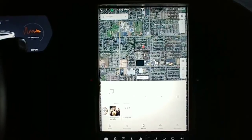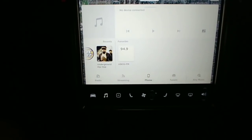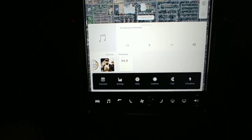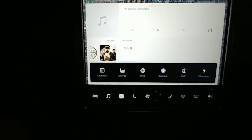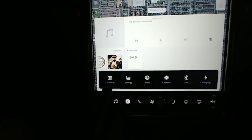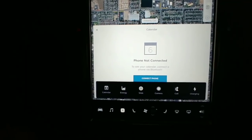So let's get in and see some of the new features, or at least how things look. First off, you've got this launcher button - anybody who's on Android, shout out to Team Android, they know about having a launcher. You can see your launcher here. It goes into your calendar, energy, web, rear view camera, your phone, and charging.